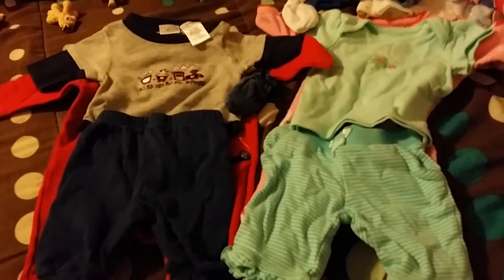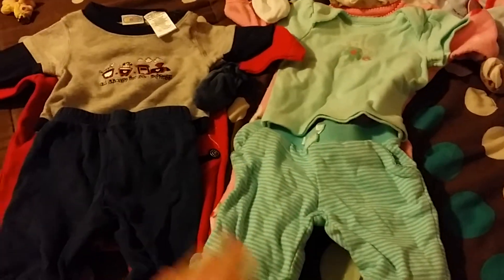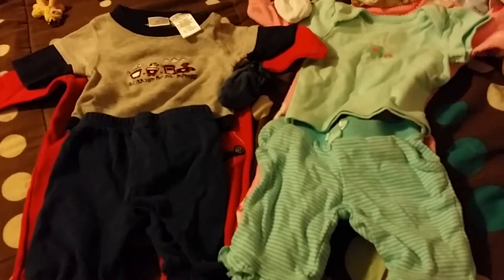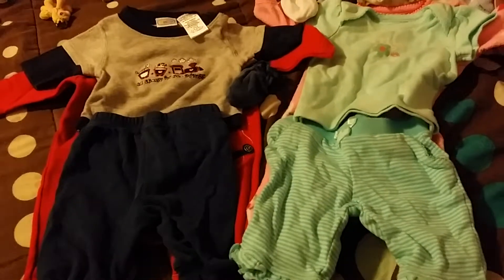How you can enter is you have to be a subscriber and just comment below if you want a girl set or a boy set. And if you're under 18, make sure you have your parents' permission and all that good stuff.